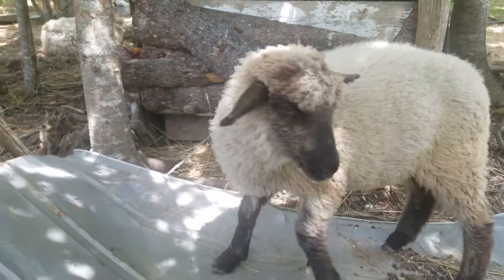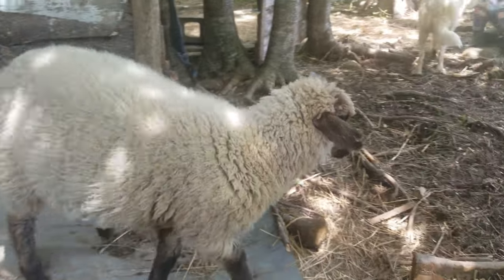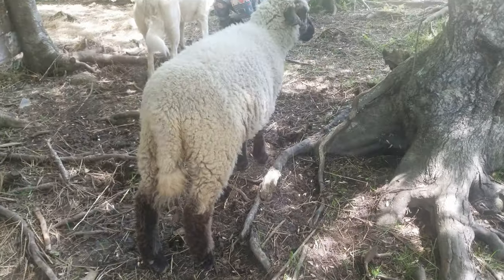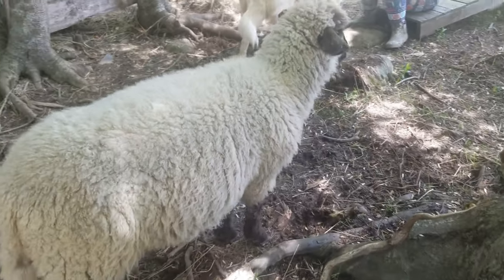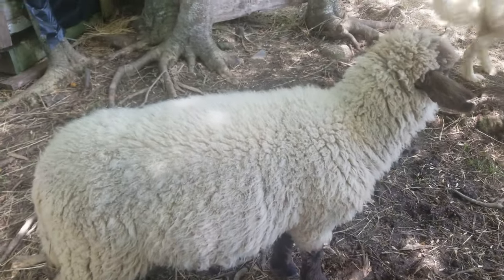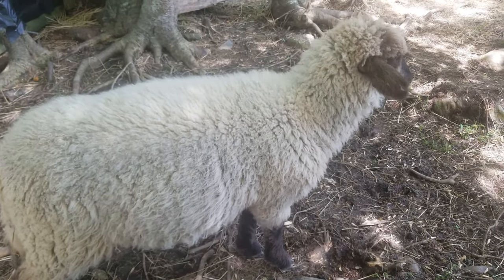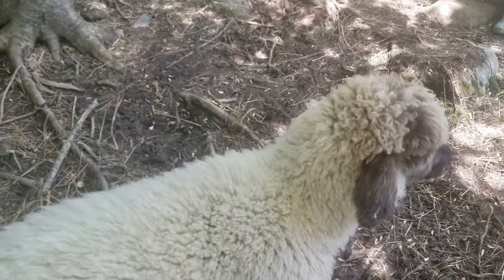An important flock was kept at the Downton Agriculture College in the late 19th century. The South Downs had long dark brown or black legs, matured early, produced the best of mutton, and had a fine quality of medium wool.